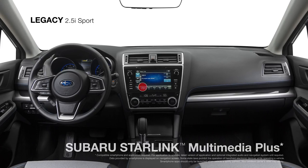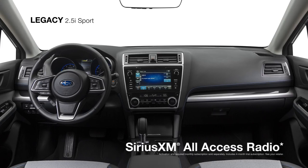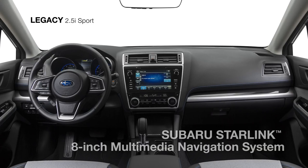It includes the updated Subaru Starlink Multimedia Plus with an 8-inch touchscreen featuring standard Apple CarPlay and Android Auto, along with SiriusXM all-access radio and HD radio. Immerse yourself in the music with six speakers supplying rich sound. The Sport also offers the added convenience of the available Subaru Starlink Multimedia Navigation System powered by TomTom.